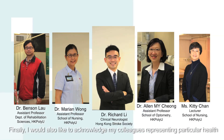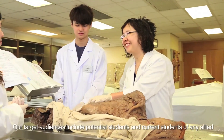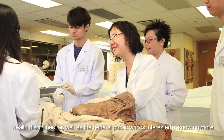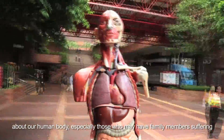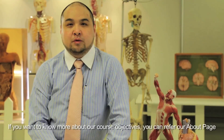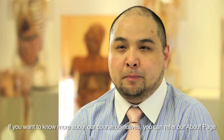Finally, I would also like to acknowledge my colleagues representing particular health disciplines who helped in developing the case scenario and role-play videos. Our target audience includes potential students and current students of any allied health disciplines, as well as the general public who is interested in knowing more about the human body, especially those who may have family members suffering from stroke or any common illnesses. If you want to know more about our course objectives, you can refer to our About page of the course.